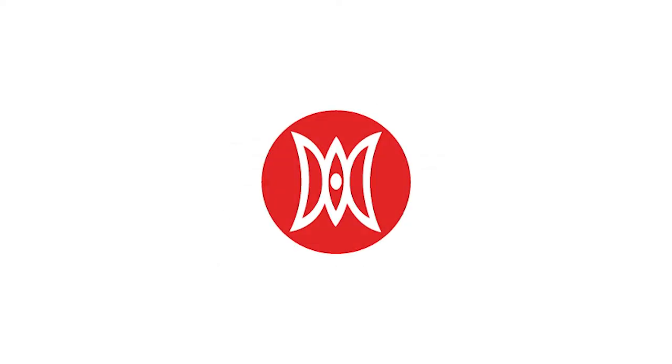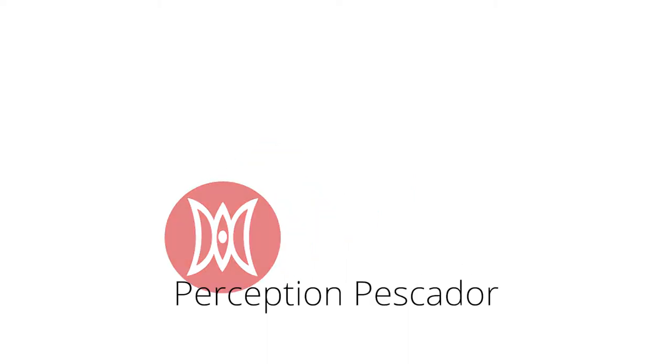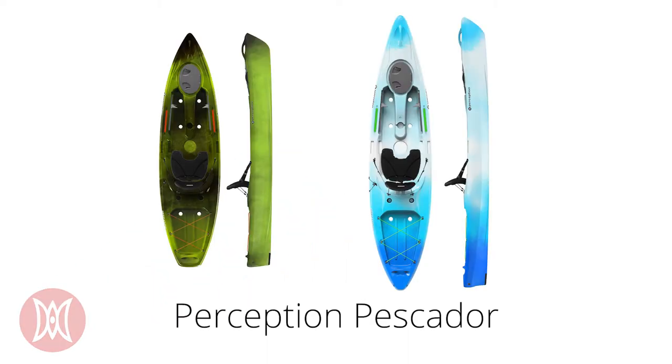Hi, I'm Dre with ACK, and this video will talk a bit about the Perception Pescador. Pescador is the Spanish word for fisherman, and the Pescador series of kayaks is a highly versatile amalgamation of recreational and fishing kayak philosophies, whose excellent stability and ease of use make it a perfect candidate for anyone looking to get into a new boat, anglers included.